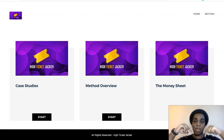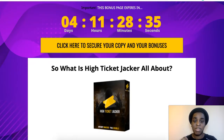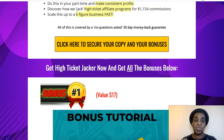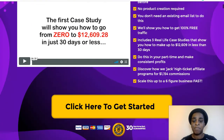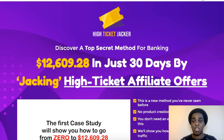So if you want to go and grab it, the first link down below will take you to my review page. Click any of the yellow buttons all around the page — it will take you to the sales page. And here you can grab your copy of High Ticket Jacket, which goes live May 21st at 10 a.m. Eastern Standard Time.